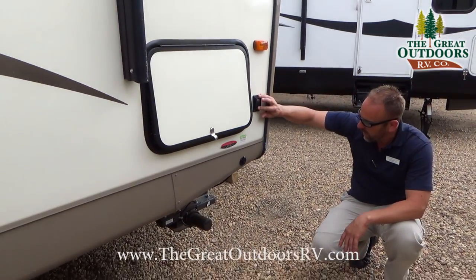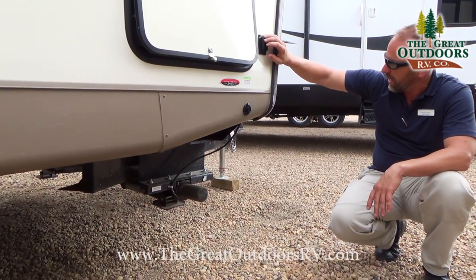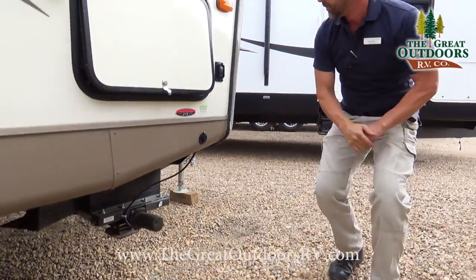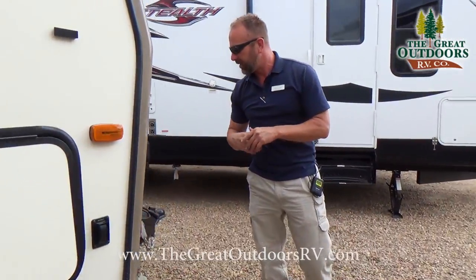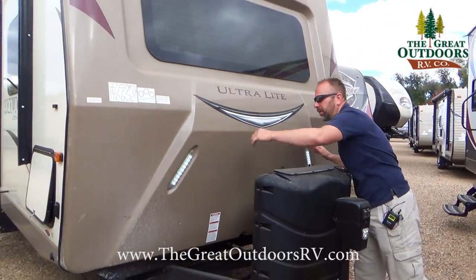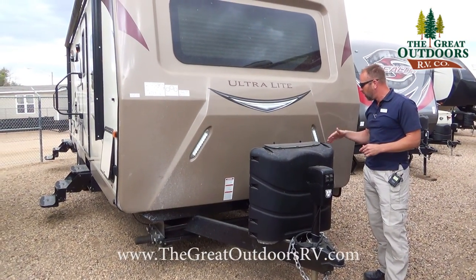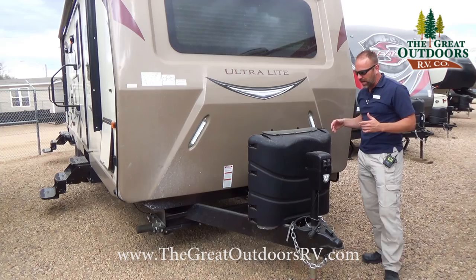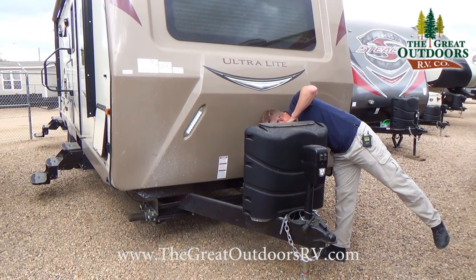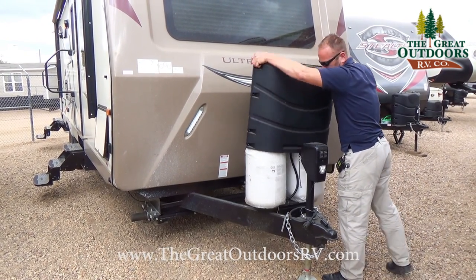You have nice automatic levelers here — they go up and down all electric for you, both sides, which eliminates having to hand crank anything or get out additional tools. You also have nice little docking lights up here for if you're docking at night or just want some light to the front of the coach.